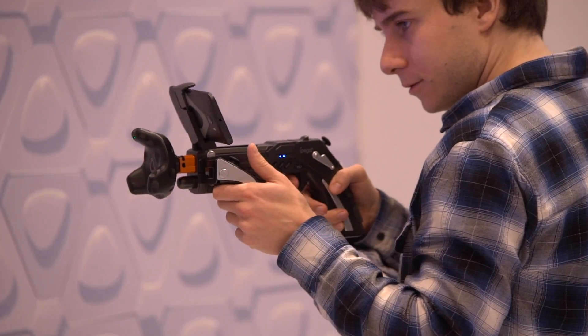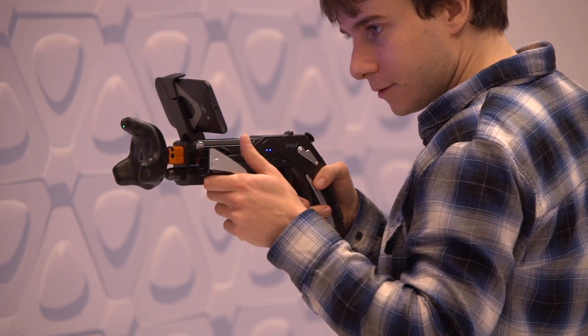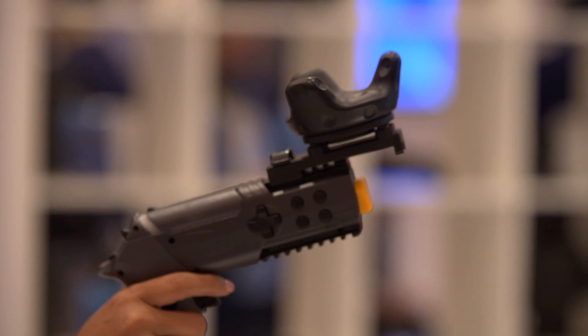Today we're showing off the mobile room scale plug-in that we've created using the Vive Tracker. We take a cell phone, pair it to the Vive Tracker, and now that becomes a Vive headset. As you can see, a single room scale volume becomes multiplayer for up to five people.